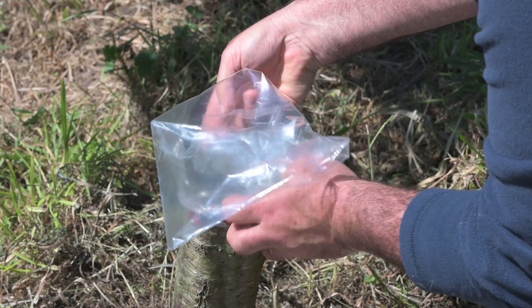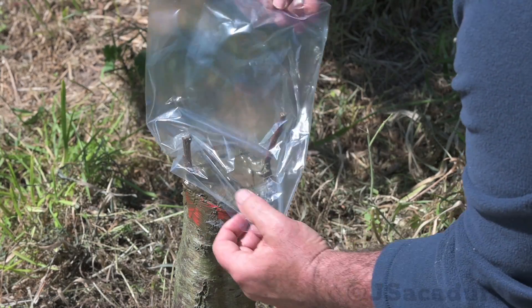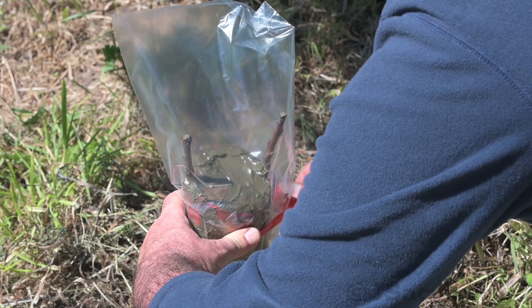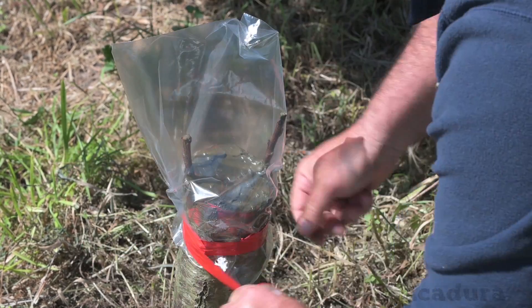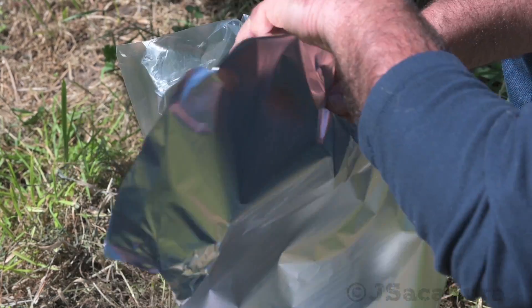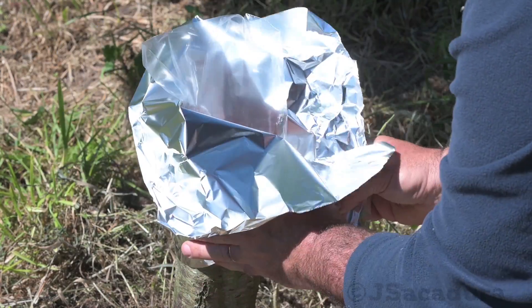I prefer to wrap the scions in parafilm, but another option to maintain moisture is to use a plastic bag over the scions. Don't forget to cover the grafts and the bag with aluminum foil for the first couple of weeks, or the scions might overheat.